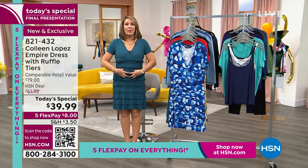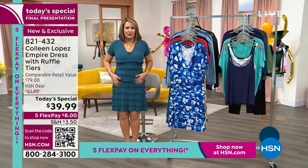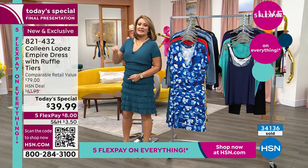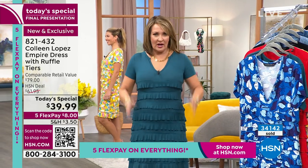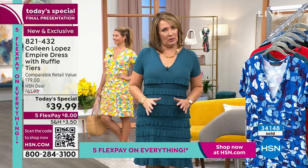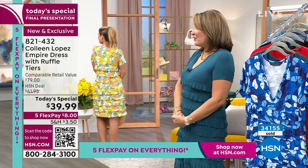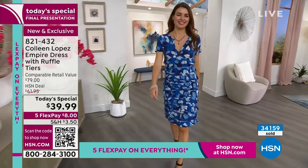I purposefully am not wearing shapewear underneath this because I wanted you to see you don't need to. It just floats over any little lumpy bumpies, so it's so amazingly comfortable. From the back — because that's the problem with these cute dresses — you stand in the mirror from the front and it's like, okay, this looks pretty good, but then the minute you turn or you see yourself in a photograph, it's like, that didn't work. This is every angle — it's equally as adorable. I want you guys to do a spin for me. It's equally as adorable from the back. That's the whole point of this dress.